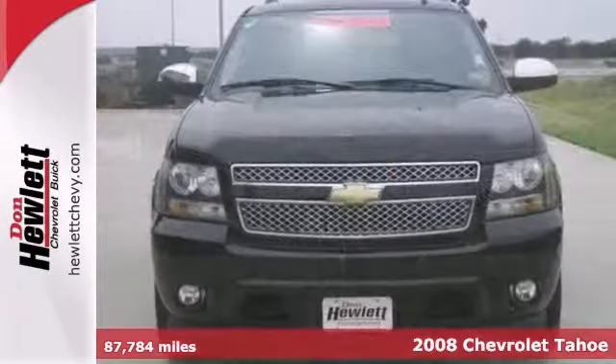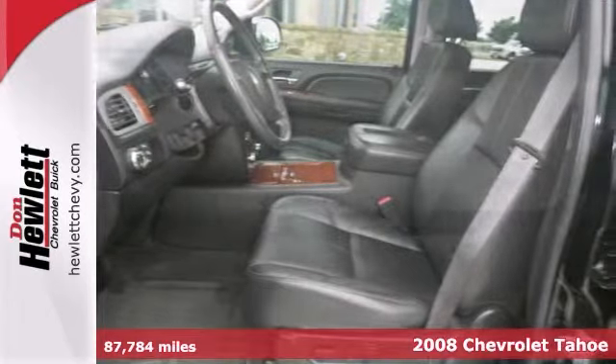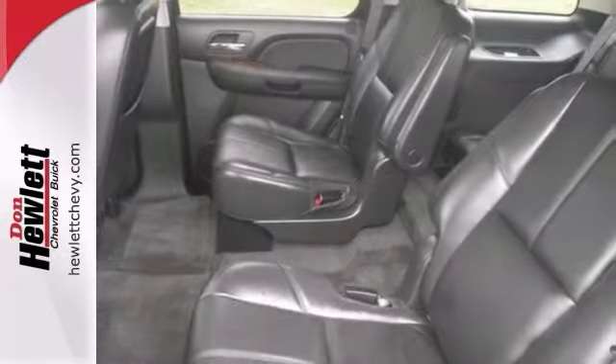Here's a nice 2008 Chevrolet Tahoe LTZ. It has dusk sensing headlights and a CD player. Add to that dual zone climate control, cruise control, and multifunction steering wheel. You have an attractive Chevrolet looking for a new home.